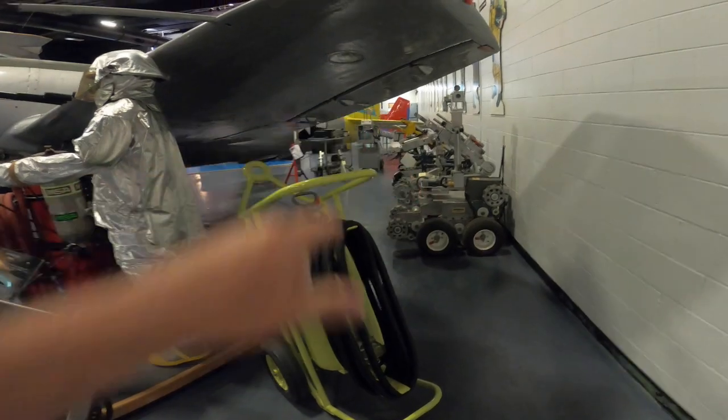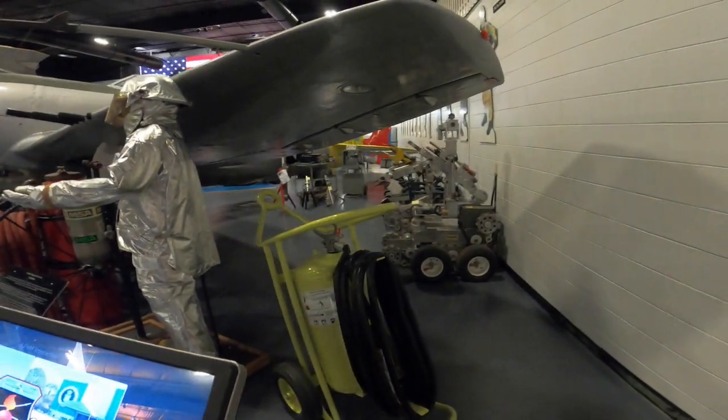A bunch of robots over here too. There you have it — great museum. Best of all, it's free. All right, back to the camper.